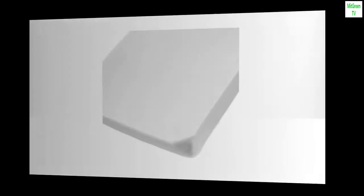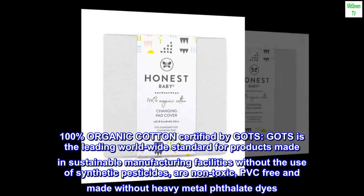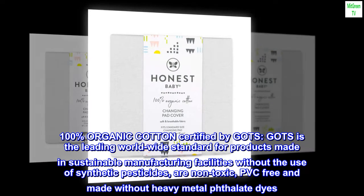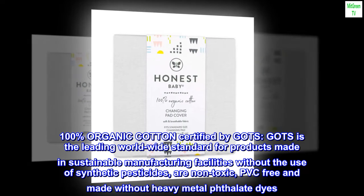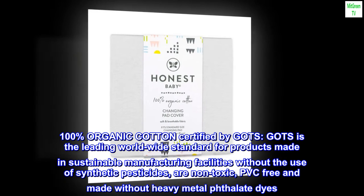100% Cotton, Imported. 100% Organic Cotton, certified by GOTS. GOTS is the leading worldwide standard for products made in sustainable manufacturing facilities without the use of synthetic pesticides, are non-toxic, PVC-free, and made without heavy metal phthalate dyes.